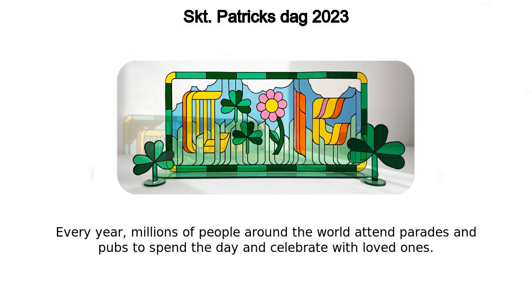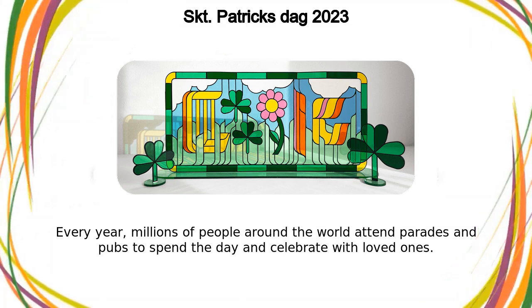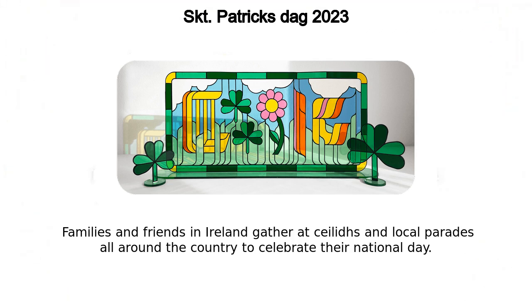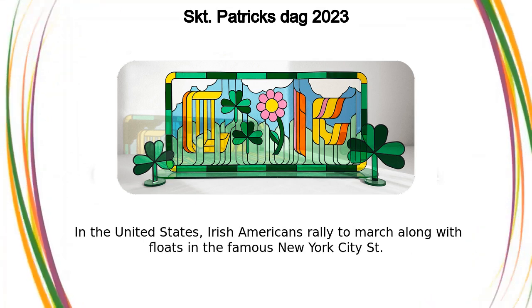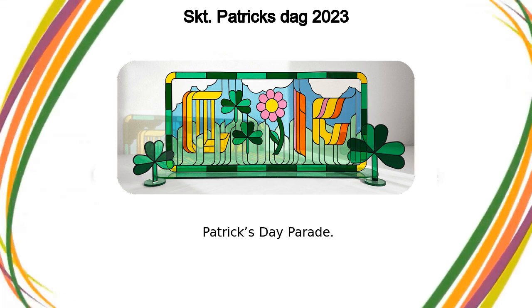Every year, millions of people around the world attend parades and pubs to spend the day and celebrate with loved ones. Families and friends in Ireland gather at Cayleys and local parades all around the country to celebrate their national day. In the United States, Irish Americans rally to march along with floats in the famous New York City St. Patrick's Day Parade.